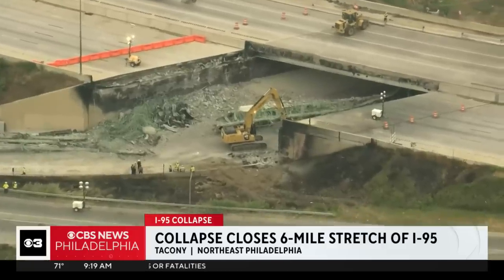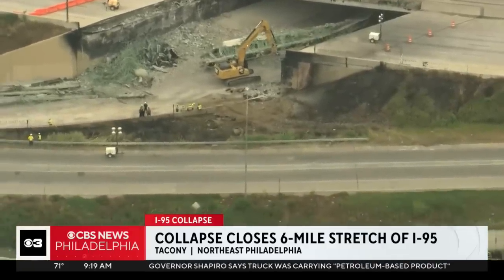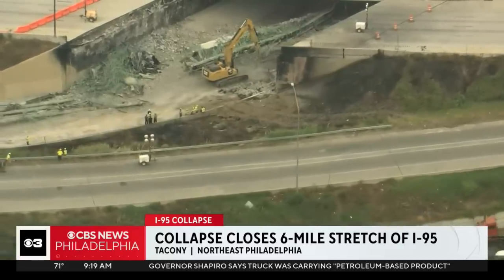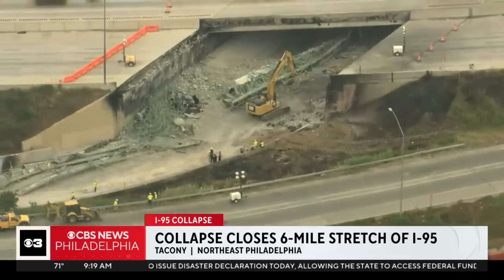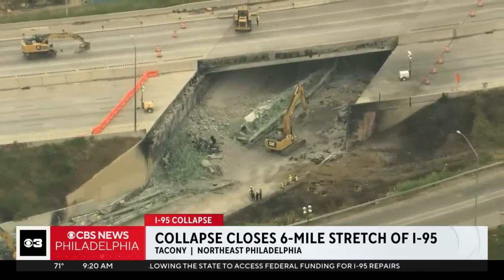Here's a closer look at the damage. The collapsed northbound lanes are going to take months to repair. The southbound lanes were also damaged, and crews are going to be out today inspecting that damage to see how structurally sound that side of the highway is. Engineers are studying the damage caused to I-95 in hopes of finding ways to prevent collapses like this in the future.